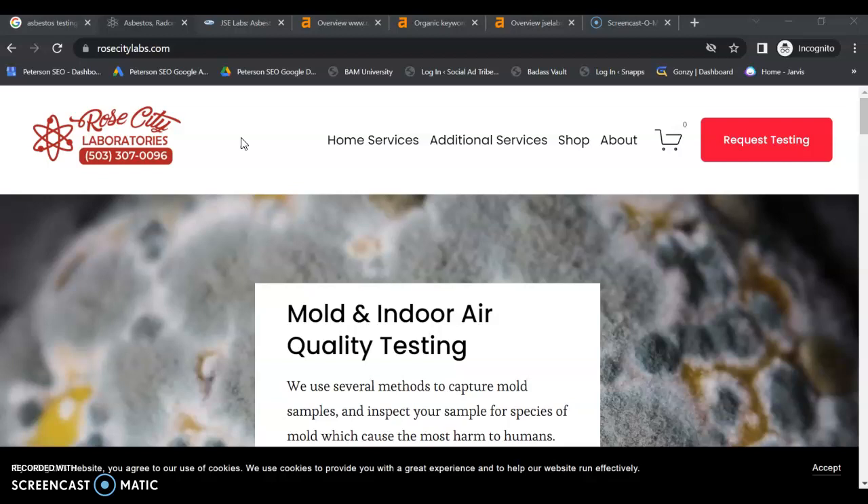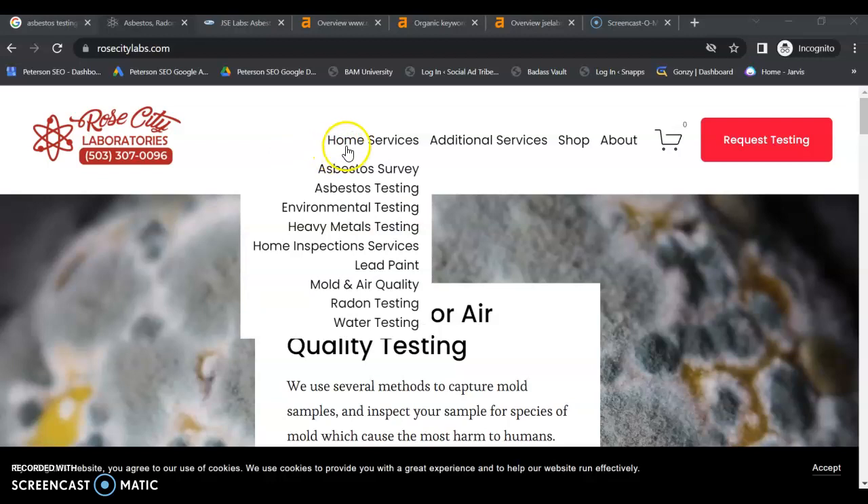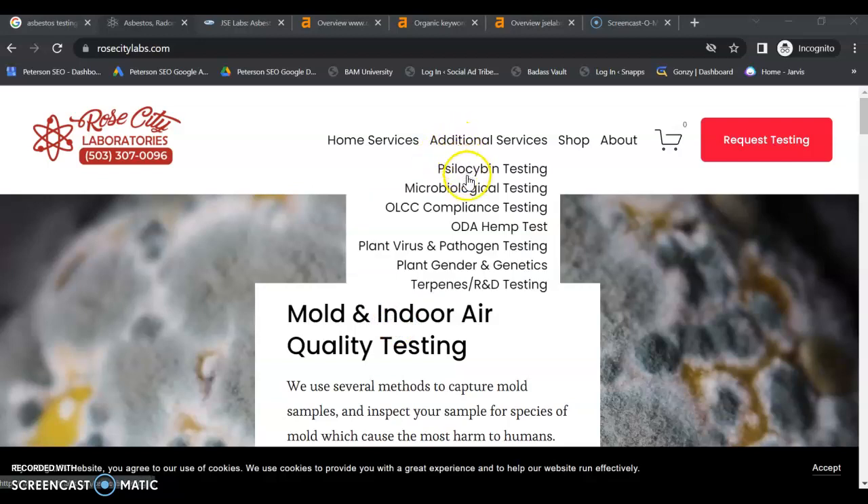Alright, so we're on your website. You've got a good looking website. I love the phone number — making it super easy for your customers to reach you. You have separate pages for each of your major services, which is awesome. That's exactly what you want.